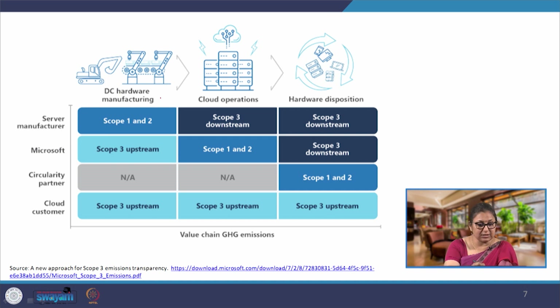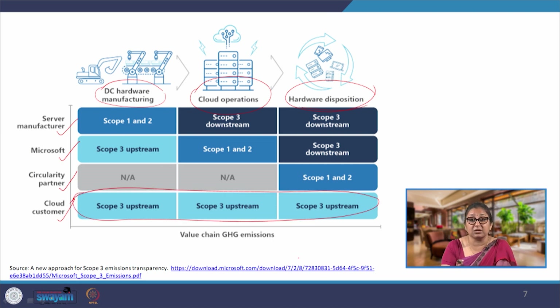Here we see different types of companies. For example, we have upstream hardware manufacturing, downstream hardware disposal, and in between we have cloud operations. Looking at these three companies and the activities — manufacturing of servers — we have Microsoft as a company, a circularity partner, and a cloud customer. All activities that the cloud customer does — the customer who uses the products — are going to be scope 3 for all three companies in the value chain of Microsoft, just as has been the case with fuel companies and all other companies seen so far.